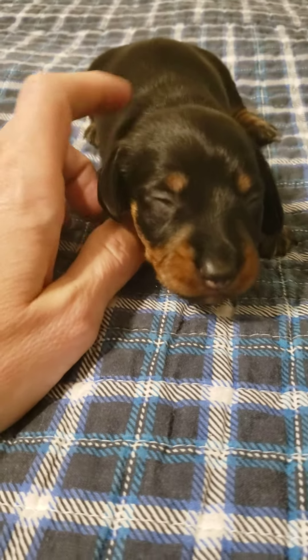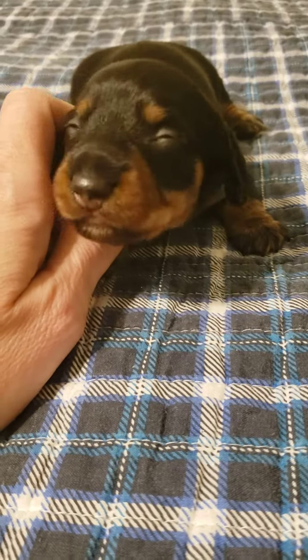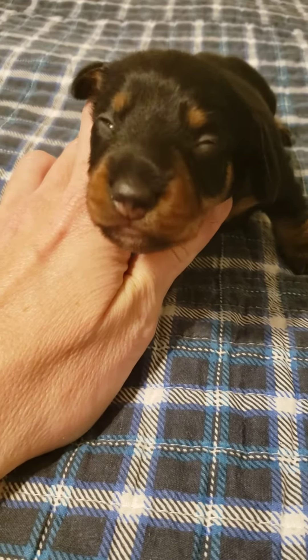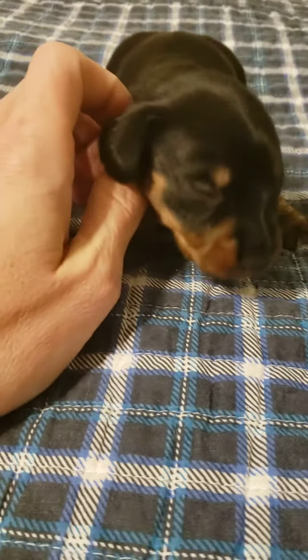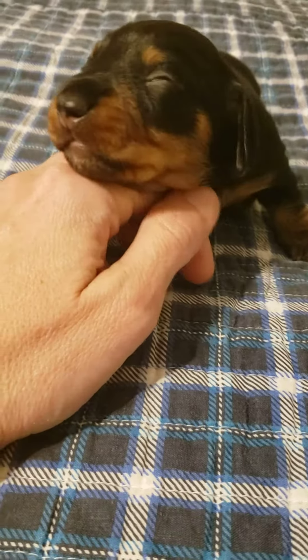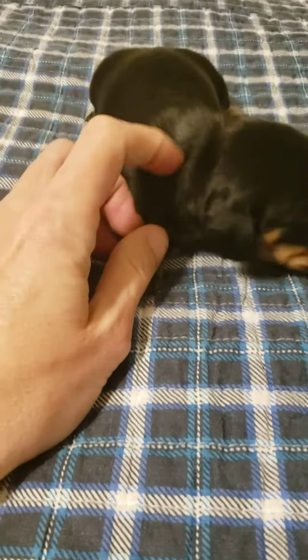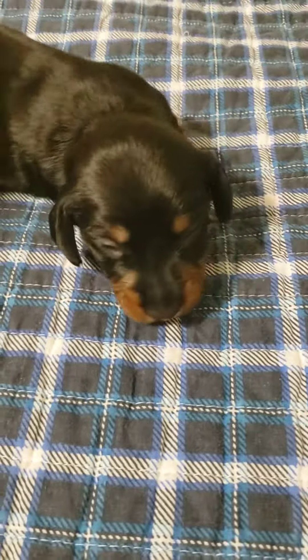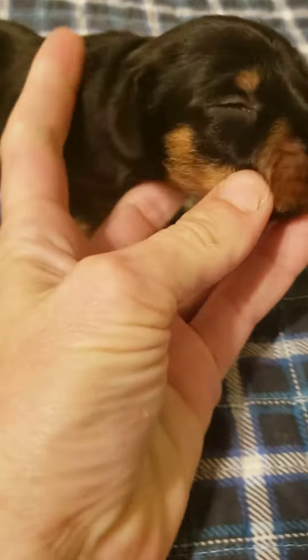Her eyes will probably be opening any day now, which is exciting. Oh, there's that one — it is starting to open. Usually when their eyes start to open, the light is pretty hard on them. So it's a slow process.